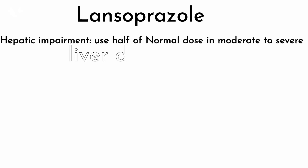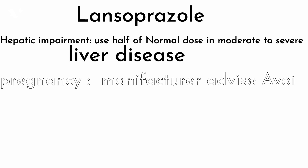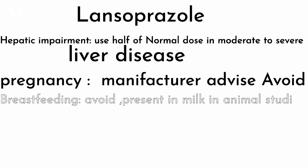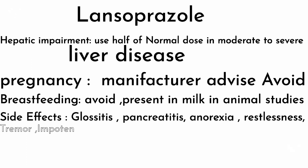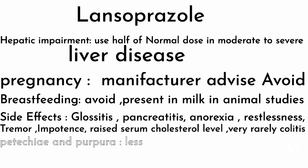Lansoprazole: in hepatic impairment, use half of the normal dose in moderate to severe liver disease — half the normal dose is 20 mg. In pregnancy, the manufacturer advises avoidance. In breastfeeding, avoid as it is present in milk in animal studies. Side effects include cholecystitis, pancreatitis, anorexia, restlessness, tremor, impotence, and raised serum cholesterol levels. Very rarely it may cause colitis; petechiae and purpura are seen, which are lesions caused by internal bleeding.